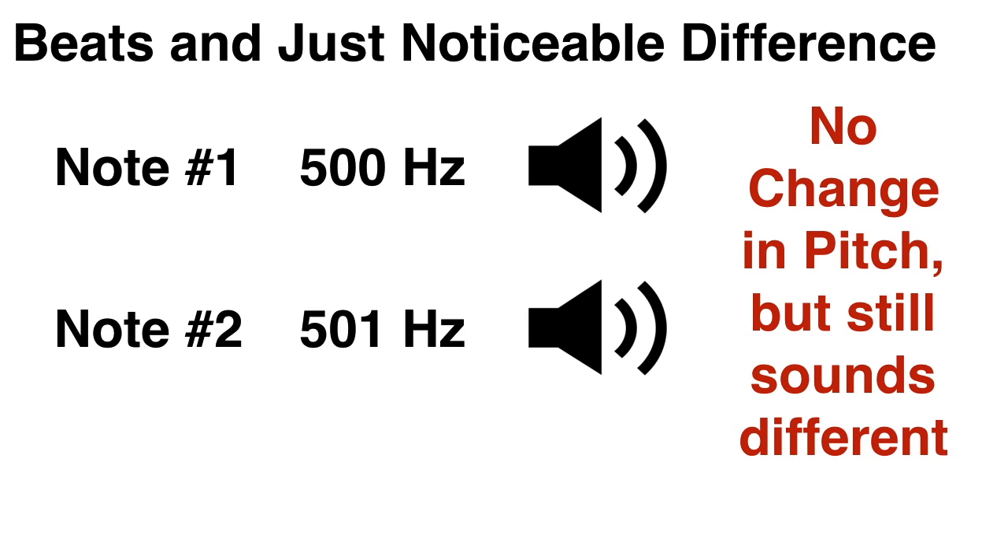But even though it doesn't seem like the pitch has changed at all, it still somehow sounds different. This is because of something called beating. The volume is going up and down over time, and this variance in volume is called a beat. And it creates a kind of wah, wah, wah sound or effect.